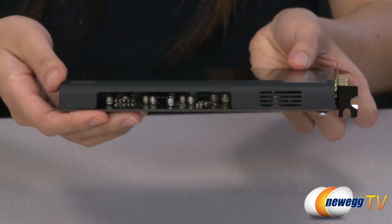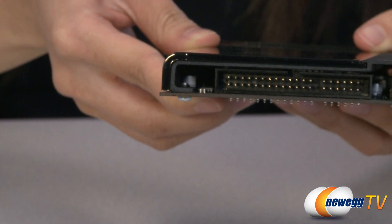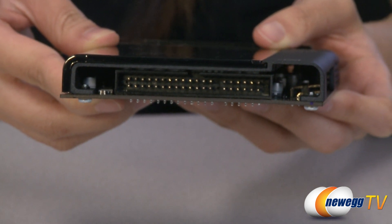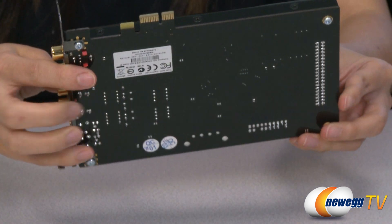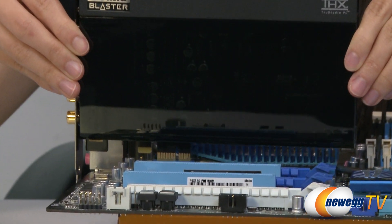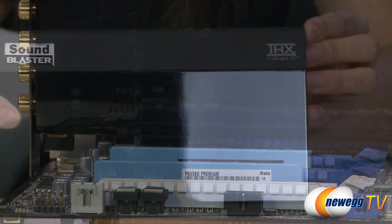The Sound Blaster X5 Titanium HD features audiophile grade components for high quality playback of music, games, and movies. It features 122 decibels SNR digital to analog converters and the highest ever signal to noise ratio in a sound card produced by Creative. Replaceable operation amplifiers provide the flexibility to further customize your audio experience through different sound coloration.